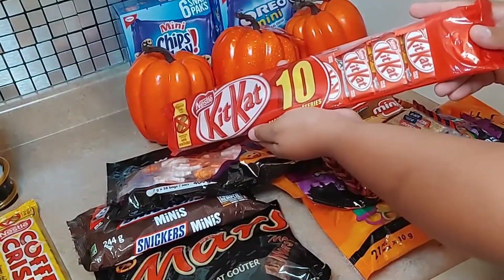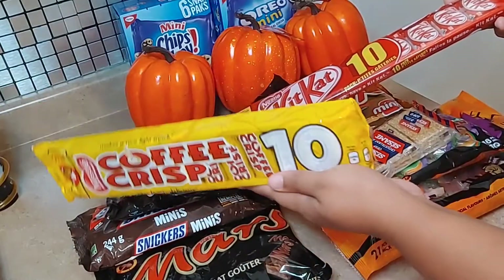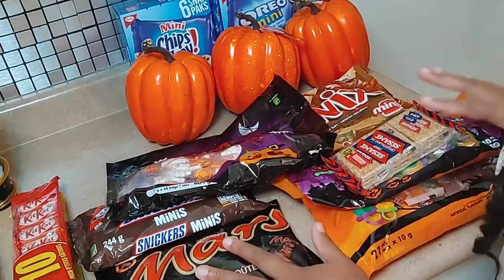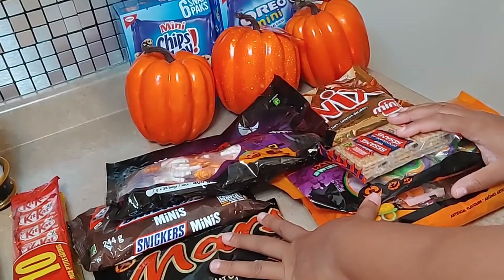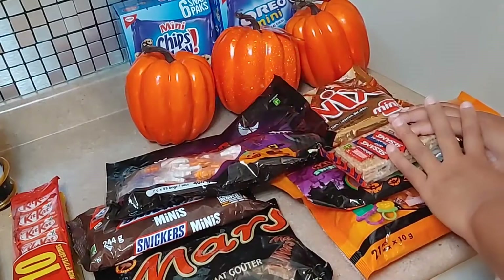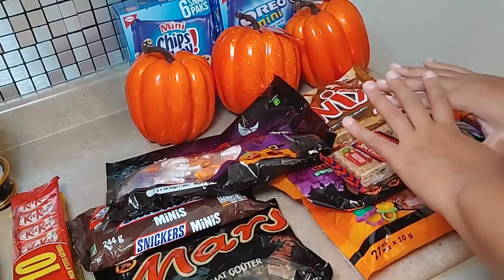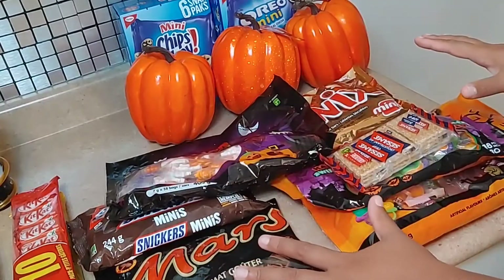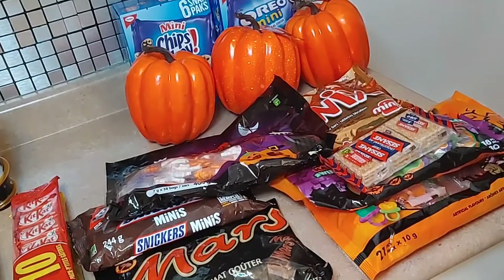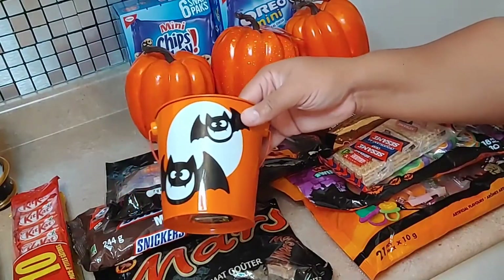Then we got KitKats — again, everything is in small mini sizes. I also have coffee crisps but those are not for the kids; those are for Shiloh and me. All of these candies are going to be used for the scavenger hunt. I'm lucky enough to have a rooftop garden in my building, so Shiloh is going to go out about five minutes before I go with the kids and hide all of these candies throughout the playground, and then the kids will go with their little buckets and collect as many candies as they can.